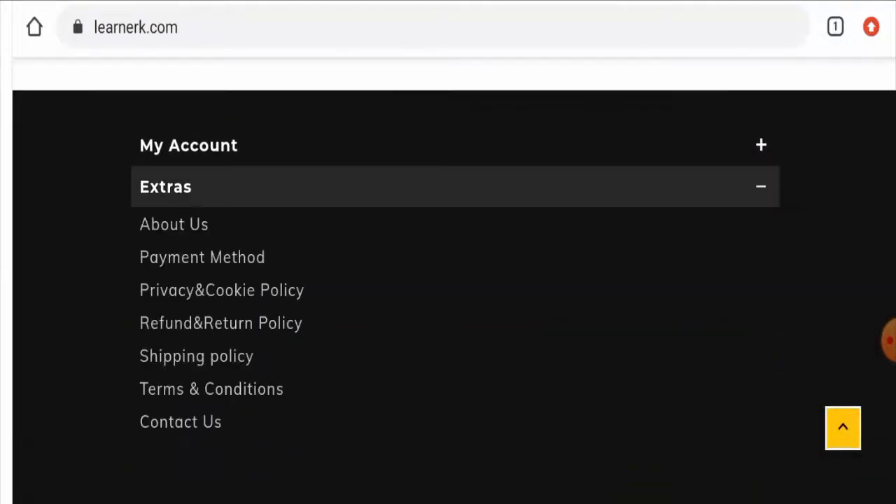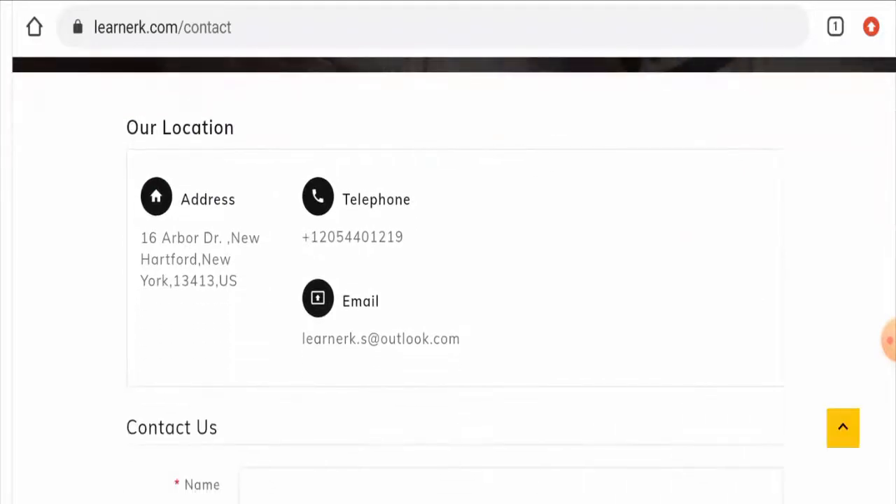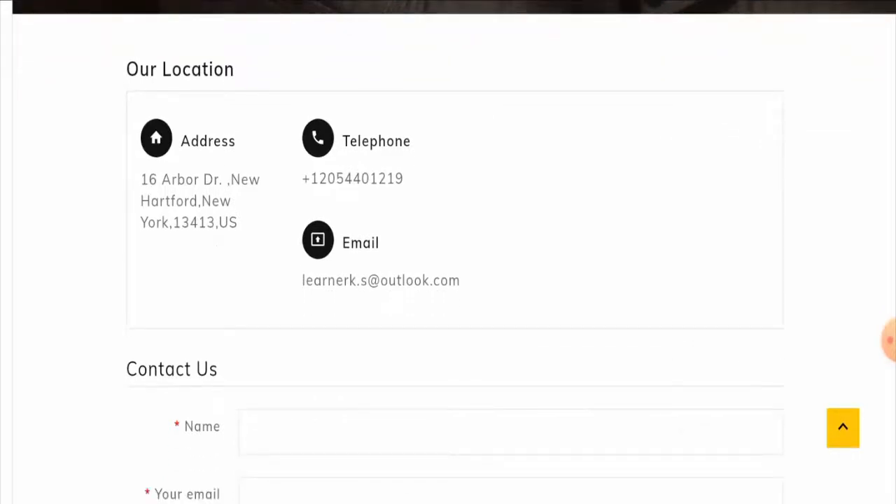If you want to know their contact information, go to 'Extras' and click on 'Contact Us.' Here, they have given their full contact details, but the physical address and contact number seem very suspicious. The physical address appears to be someone else's address, and we found the same contact number on other websites. However, the email address does match the domain name, which is a positive sign.